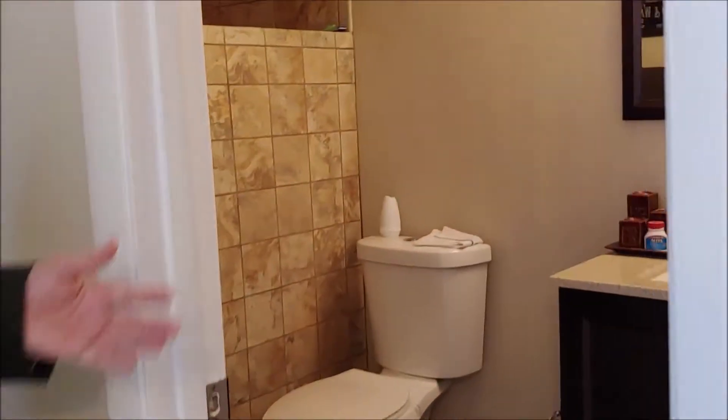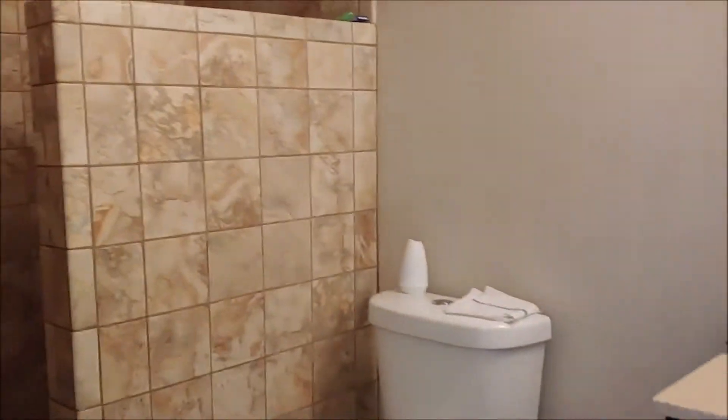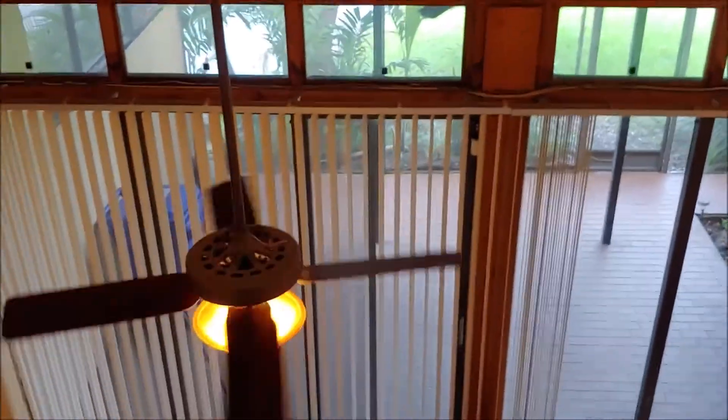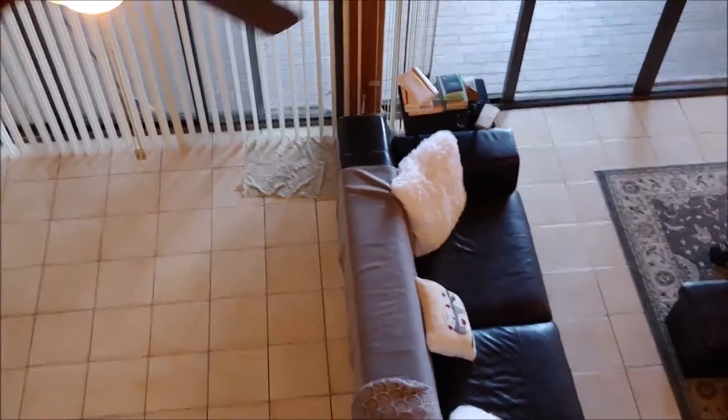The master bathroom has been completely remodeled. Take a look — you have a nice cabinet with granite countertop, beautiful light fixtures, and a nice walk-in shower. From the master bedroom you're overlooking the family room, breakfast area, golf course, and lake.